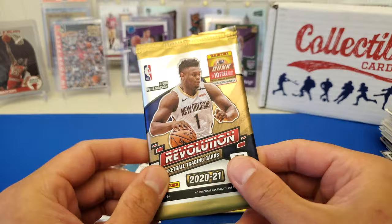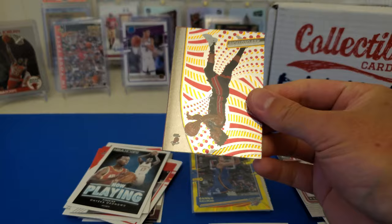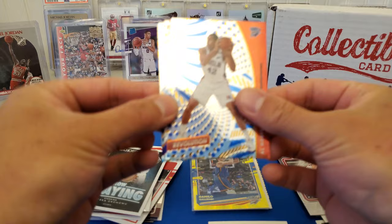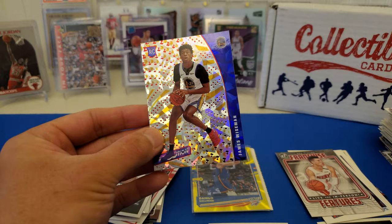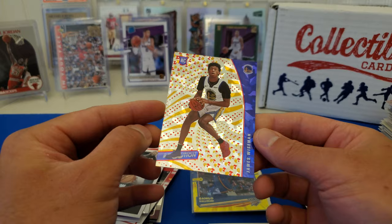Last pack of the June Box — Collectible Card Club. Hopefully we go out with a bang. First time opening Revolution too. Come on, let's go out with a bang. Got Jimmy Butler, Al Horford. Let's actually pull — Rui. All Hornets: Gordon Hayward. Last card: Warriors — James Wiseman. I'll definitely take that. Thanks for watching.